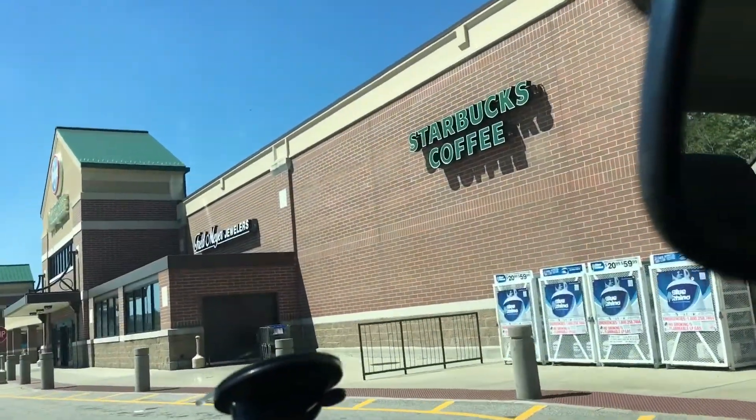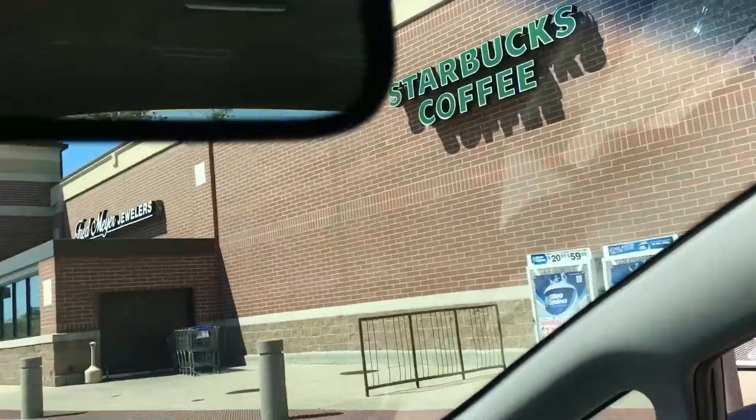We are here to try the new Porchetta Starbucks drink. Just to explain, I saw yesterday on Facebook about a new Starbucks drink. So of course I was like, we need to go try this thing and see what the real deal is. So let's go get it.